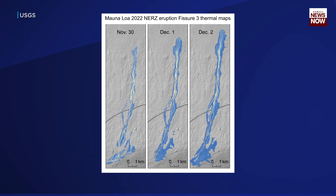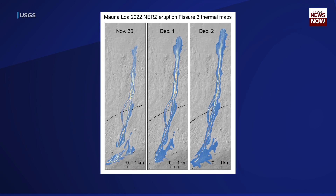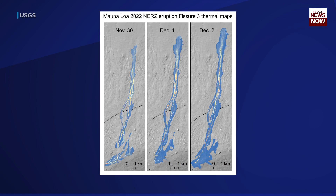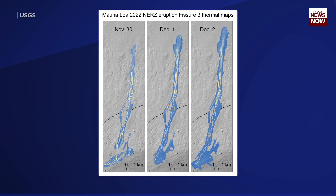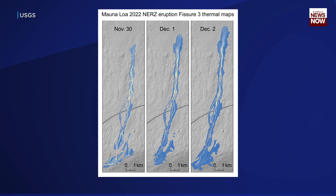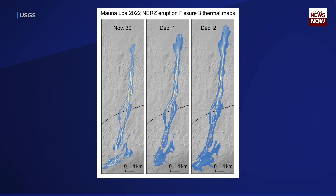Let's take another look at these new maps. The color scale ranges from blue to red, with the blue colors being an indication of cooler temperatures and the red colors being a sign of warmer temperatures. Here's how HVO's scientist in charge, Ken Han, described how the lava is moving today.